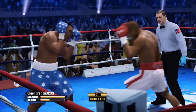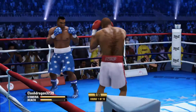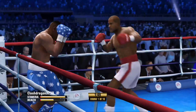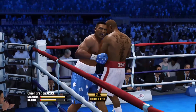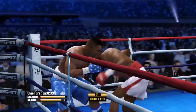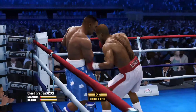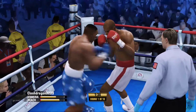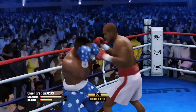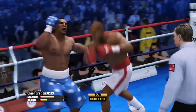A solid left hand by Andre Bishop. Tyson's power has been shown off early on in his fights. What effect could his power have early in this fight? Well, if he catches his opponent, it could be an early night. But if he catches his opponent and his opponent survives it, it could be a long night.